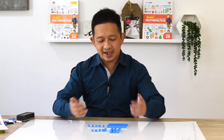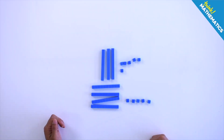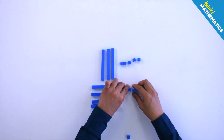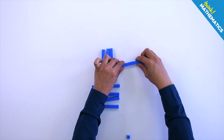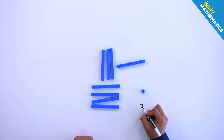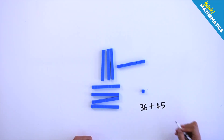For example, in this case, adding the tens would give us 70 and adding the ones would give us 11. And 11 is really just one more ten and a 1, resulting in 80 and 1, or 81. So you're able to figure out the sum of 36 and 45, which is of course 81.